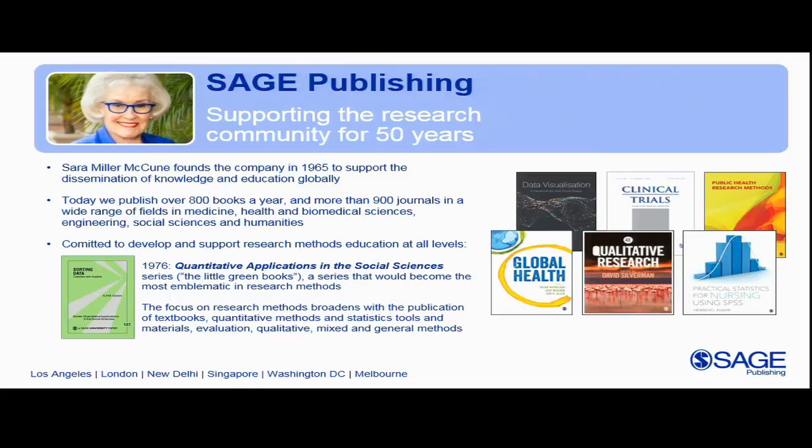No discussion of research methods and SAGE would be complete without taking a look at our history. SAGE was founded in 1965 by Sarah Miller McCune as an independent publisher dedicated to the social sciences. Research methods has been at the core of SAGE's publishing program since the 1970s. In 1970 the first book was published, Public Policy Evaluation, and in 1972 SAGE launched their first methods journal, Sociological Methods and Research.